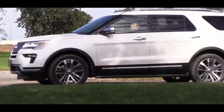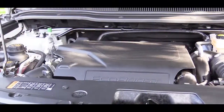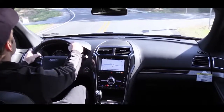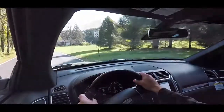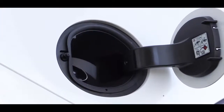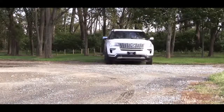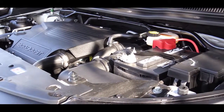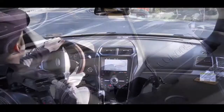Along with those trim choices, three engine setups are available, mostly specific to trim level. The base and XLT get a 3.5-liter naturally aspirated V6 putting out 290 horsepower and 255 lb-ft of torque, front-wheel drive standard with an intelligent four-wheel drive option, rated 17 city / 24 highway. The next option is a 2.3-liter turbocharged inline four-cylinder, optional on base and XLT, standard on the Limited.